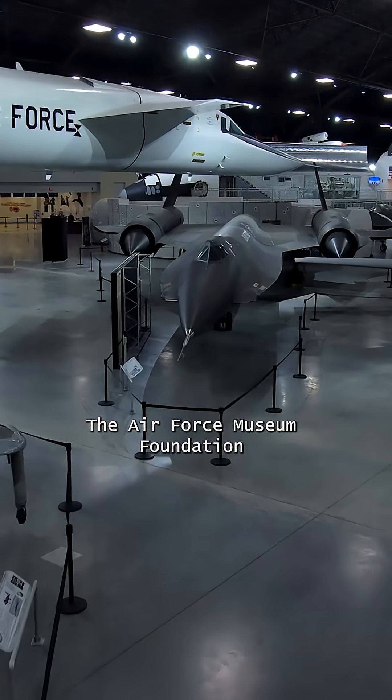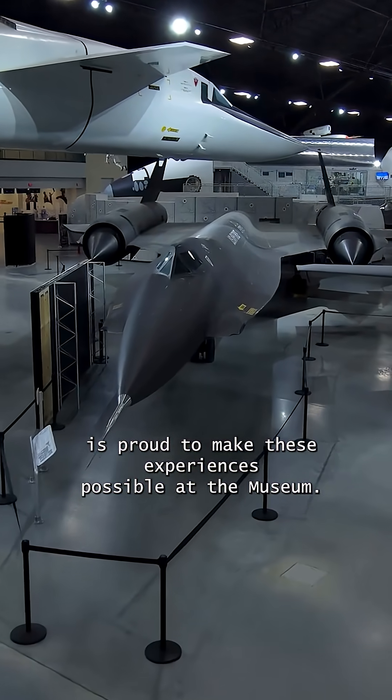The Air Force Museum Foundation is proud to make these experiences possible at the museum.